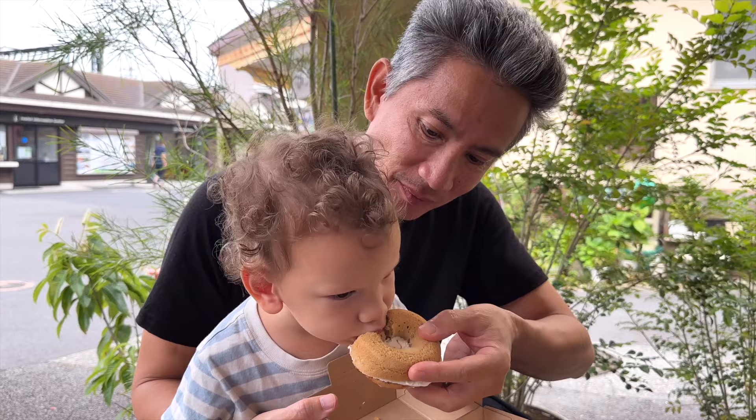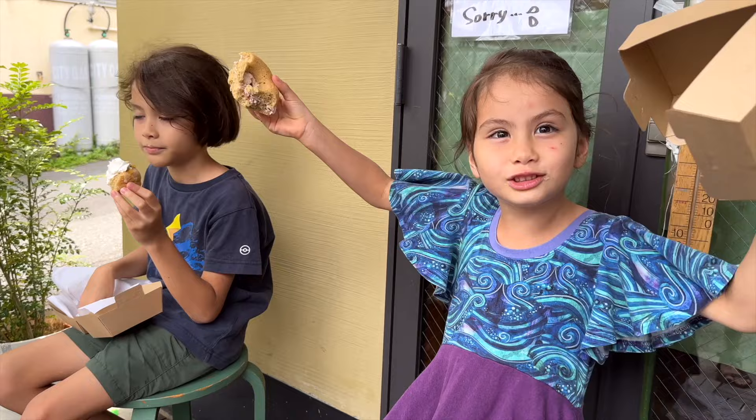I kind of like the cream puff. We're lucky we got the last ones of the day. This time it's strawberry with cream.